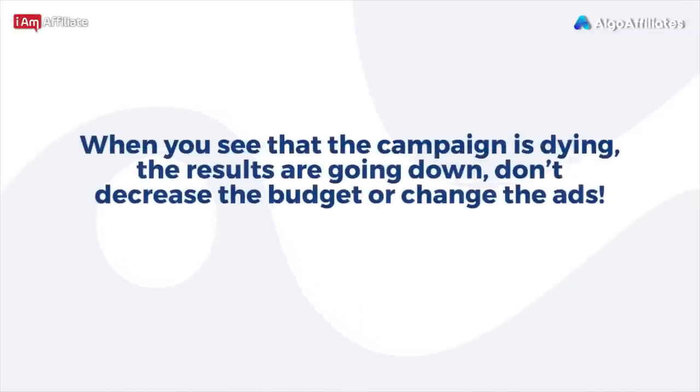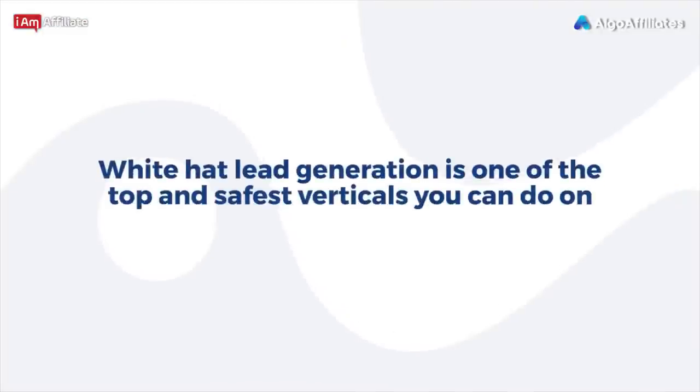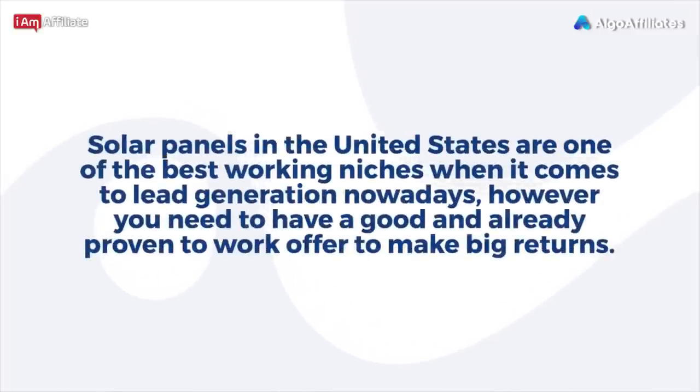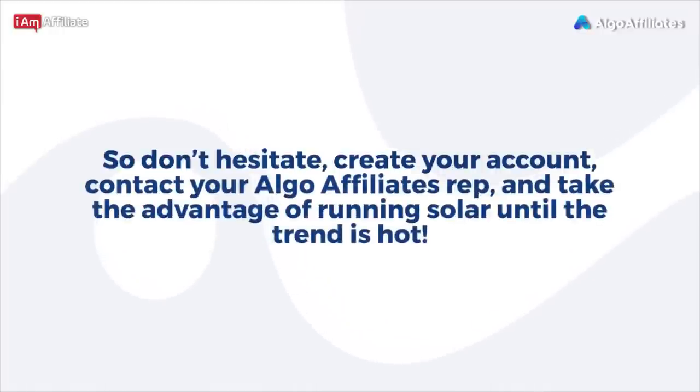When you see a campaign dying and results going down, don't decrease the budget or change the ads — simply launch another CBO campaign and follow the same steps. White Hat Lead Generation is one of the top and safest verticals on Facebook right now. You can achieve amazing results without worrying about rejections, account bans, or losing business manager accounts. Solar panels in the U.S. are one of the best working niches for lead generation. Work with Algo Affiliates — they have the best converting solar offer on Facebook ads right now. Create your account, contact your Algo Affiliates rep, and take advantage of running solar while the trend is hot. Good luck!